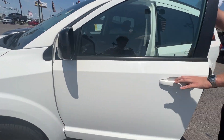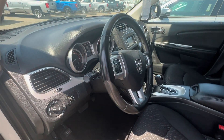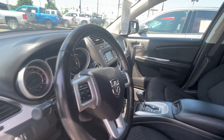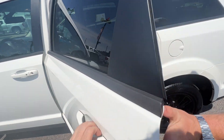Coming on to the inside, with only 87,000 miles, this is a steal of a deal. Plenty of space inside, and you've got your second row back here as well.